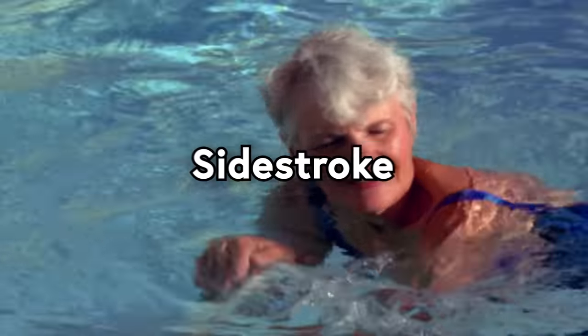You'd probably say something like, yeah, that's what the title said. Well, guess what? There is a secret fifth swimming stroke that you've never even heard of. It's called the Sidestroke.